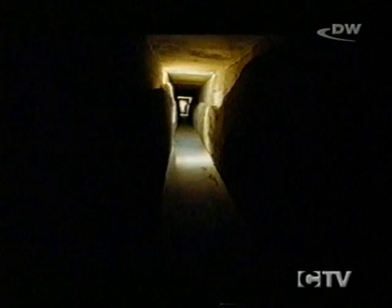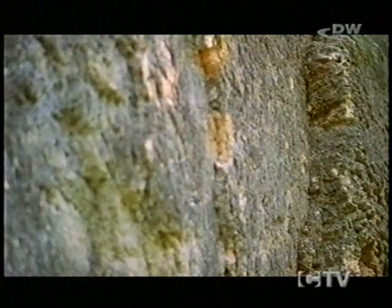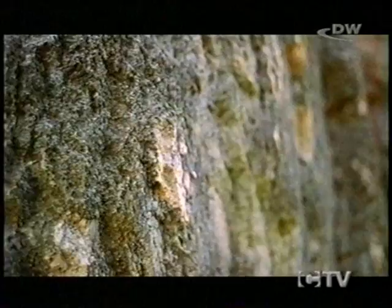Every inhabitant of Nemausus had access to as much as 400 litres of water a day — more than twice the amount we use in today's developed cities. On the inside of the conduit, the flowing water gradually deposited calcium encrustations as much as 50 centimetres thick. The layers of these deposits show that the aqueduct was in use for more than 400 years.